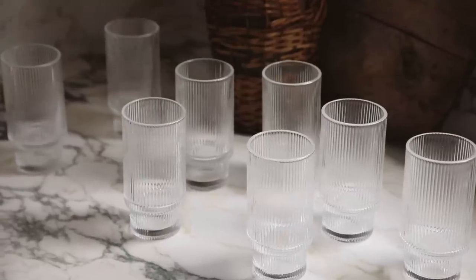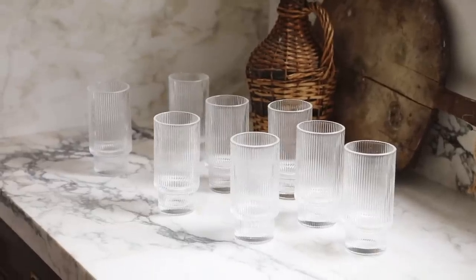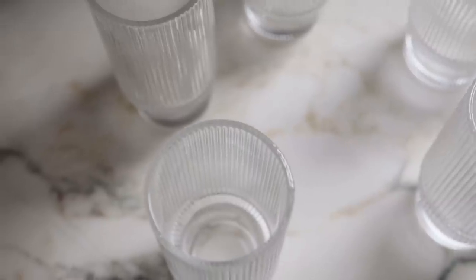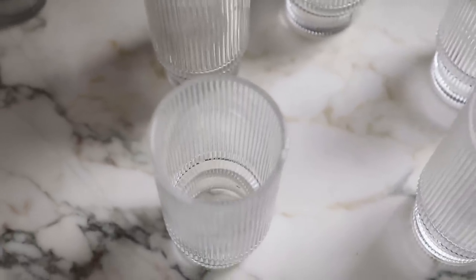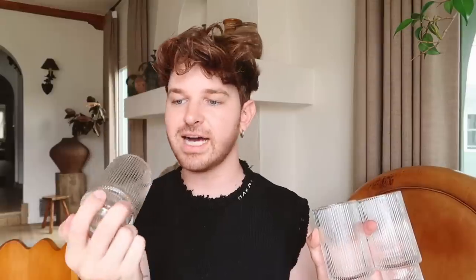A few things I got for the kitchen: some new glasses. I saw my friend Erica post these on Instagram — you get eight fluted glasses for $27.99, which is crazy. They also stack, which I love, because a lot of fluted glasses are straight up and down and don't stack. These have that stackable quality, perfect for cocktails or everyday drinking, and they're a pretty substantial size.